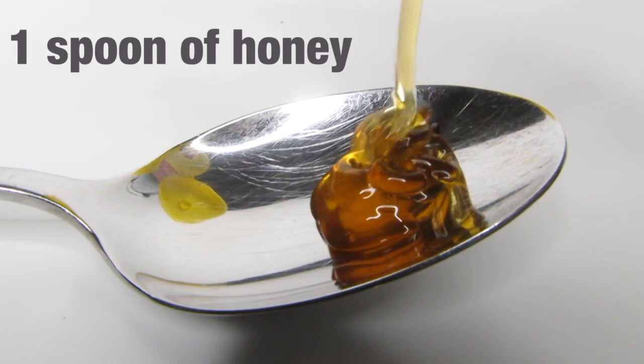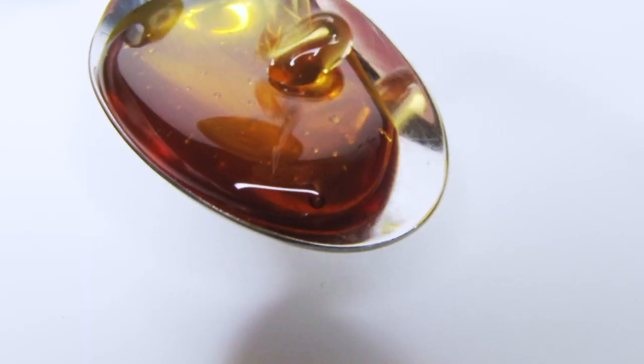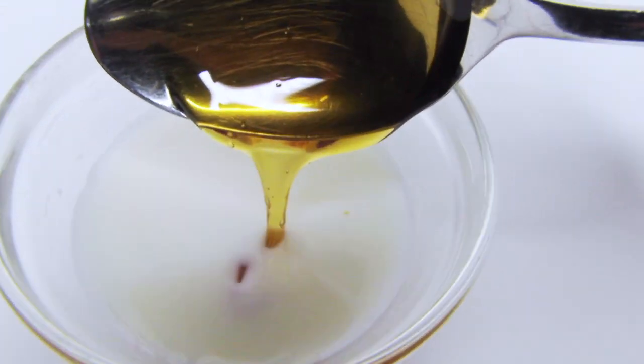Then you can add two tablespoons of honey. If you have raw honey, you're blessed, but I don't have it right now — it's quite expensive. In the past I used regular honey and it worked fine for me.